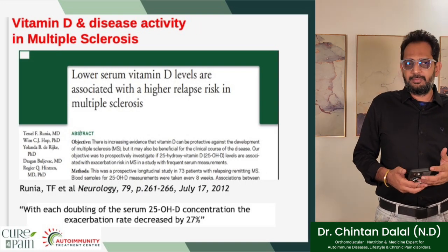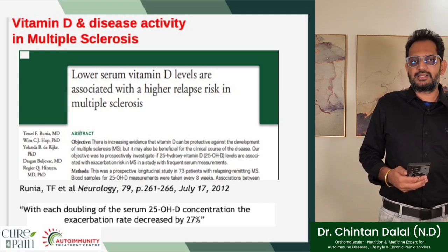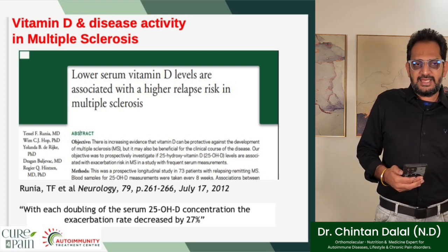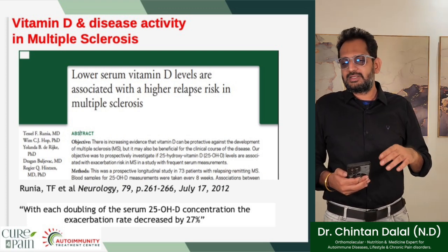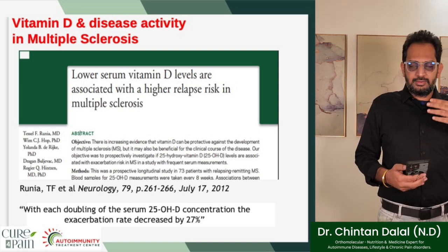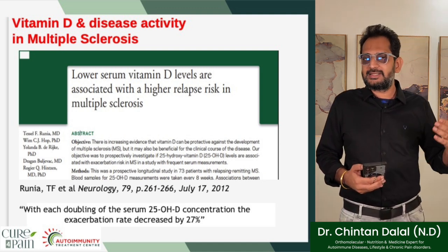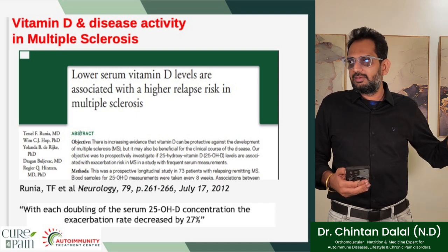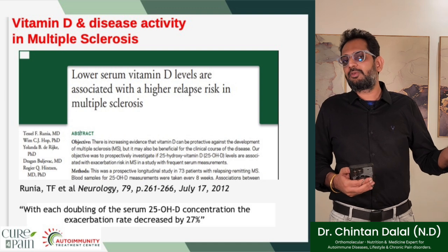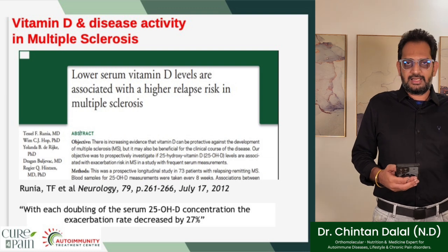Vitamin D and disease activity in multiple sclerosis: the study suggests that lower serum vitamin D levels are associated with higher relapse risk in MS. With each doubling of serum 25-OHD vitamin D concentration, the exacerbation rate decreased by 27%. So if someone's vitamin D level was at 40 and it was doubled to 80, the exacerbation rate decreased by 27% — which is remarkable.